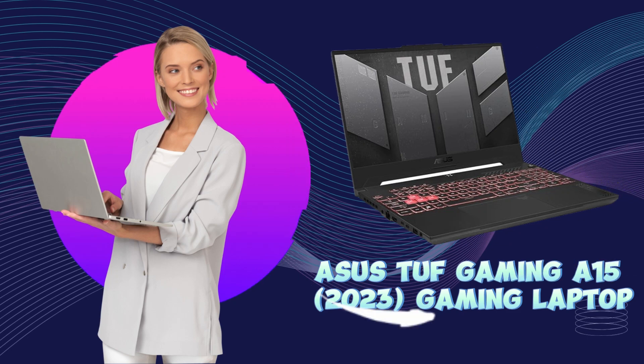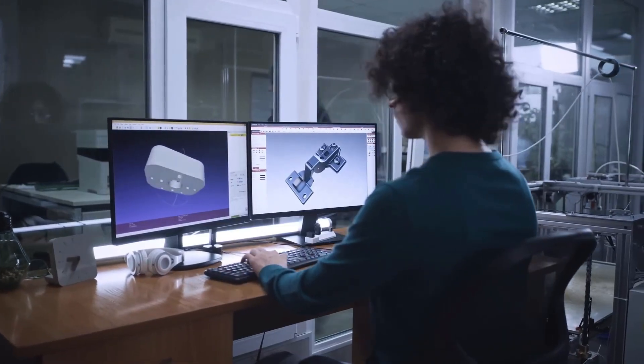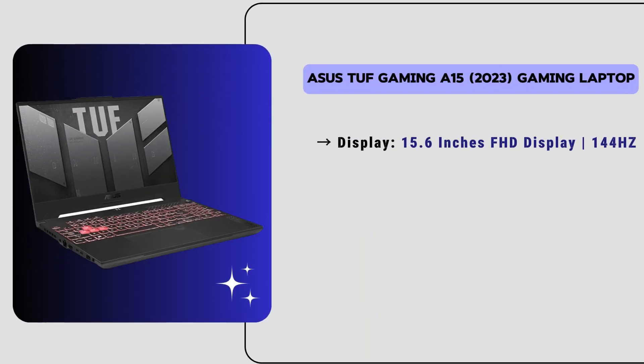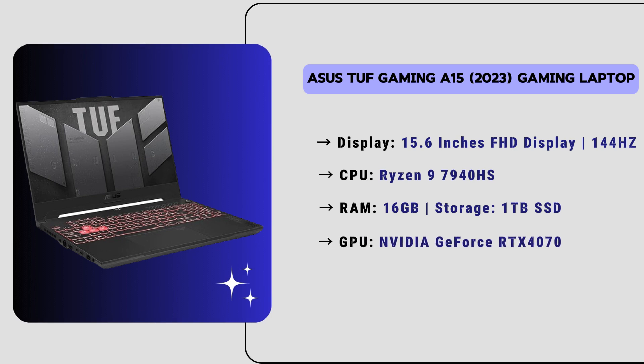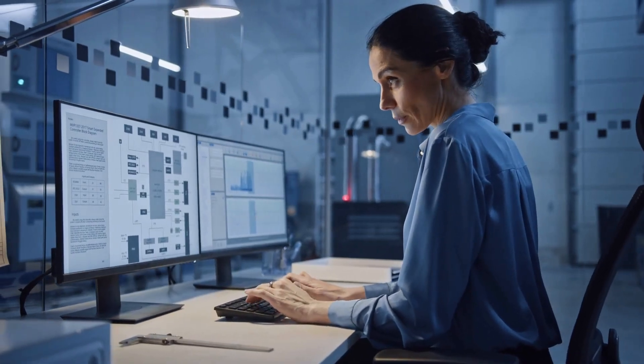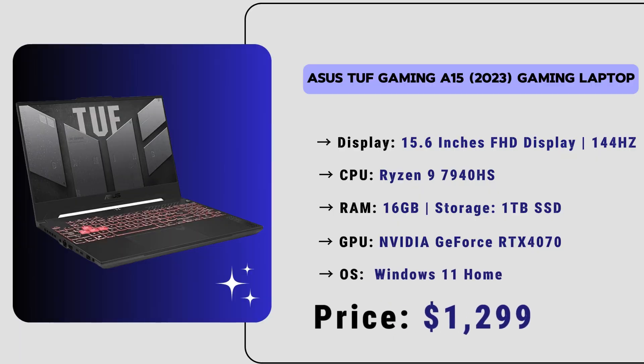Let's move to our number 4 laptop — we have the ASUS TUF Gaming A15. Known for its durability and performance, it is a great choice for AutoCAD users. It has a 15.6-inch full HD display with a 144Hz refresh rate, Ryzen 9 7th generation CPU, 16GB of RAM, and 1TB SSD storage. The NVIDIA GeForce RTX 4070 GPU handles rendering tasks easily. Running on Windows 11 Home, the price of this laptop is $1,299.